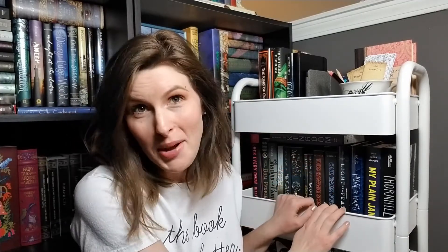Normally this cart is housed next to my bed downstairs, but my husband is playing a video game with a friend and my daughter is napping, so I moved it somewhere I could film without bothering anybody. I'm just going to do this quick intro here and then I will show you each shelf and walk you through what's on it. So let's go ahead and jump in.